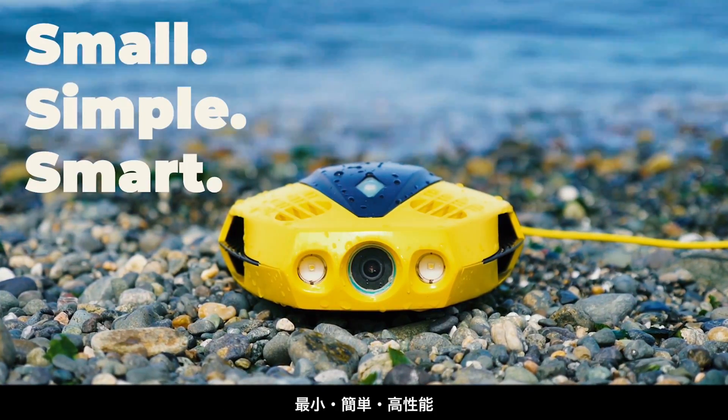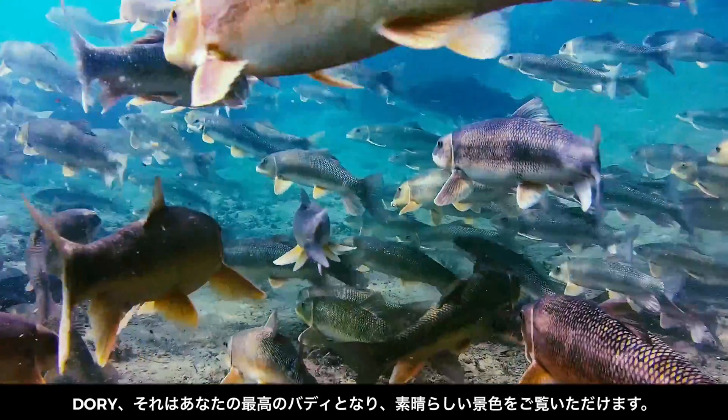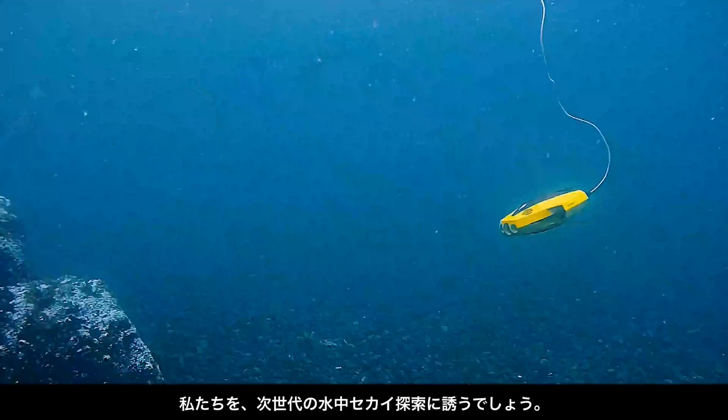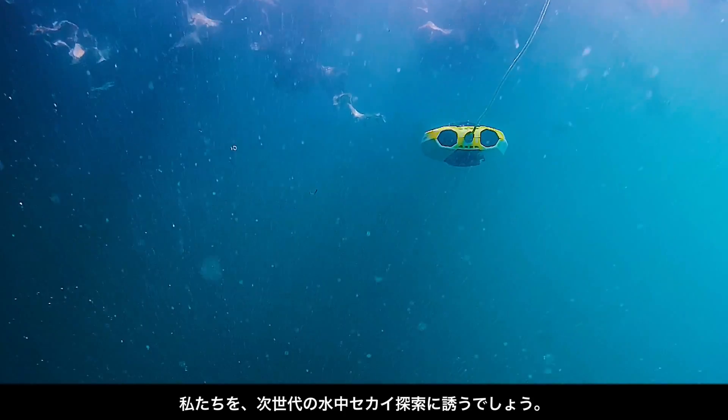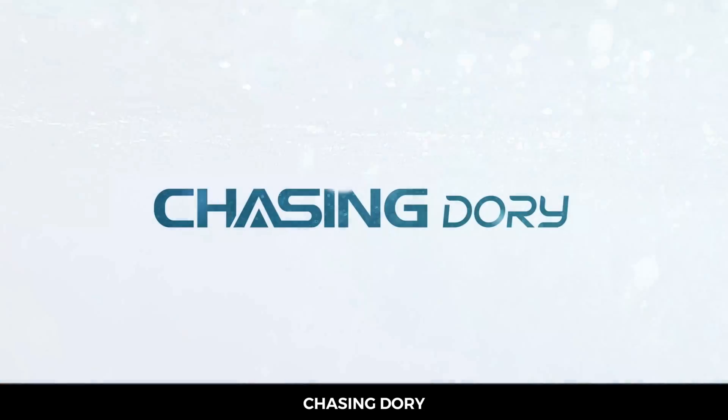Small, simple, smart. With Dory, it's in full glorious view and commanded by you. Join us and explore the next generation of aquatic wanderlust. Join the chase. Chasing Dory.